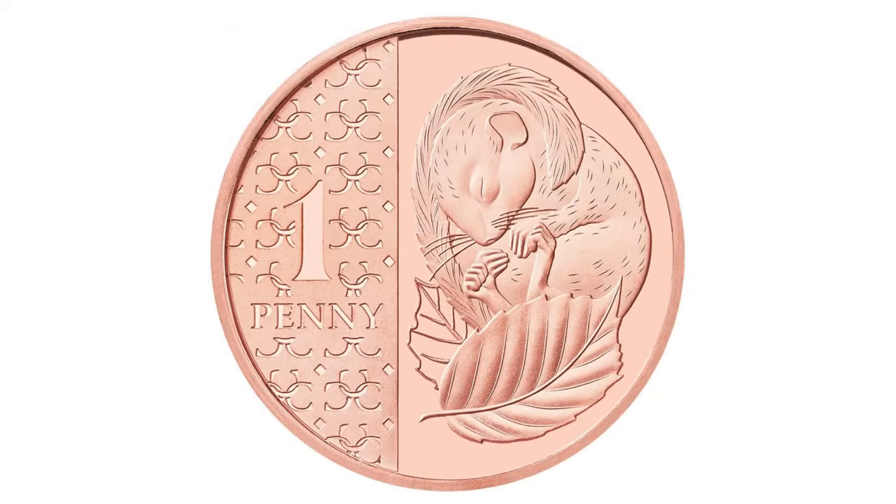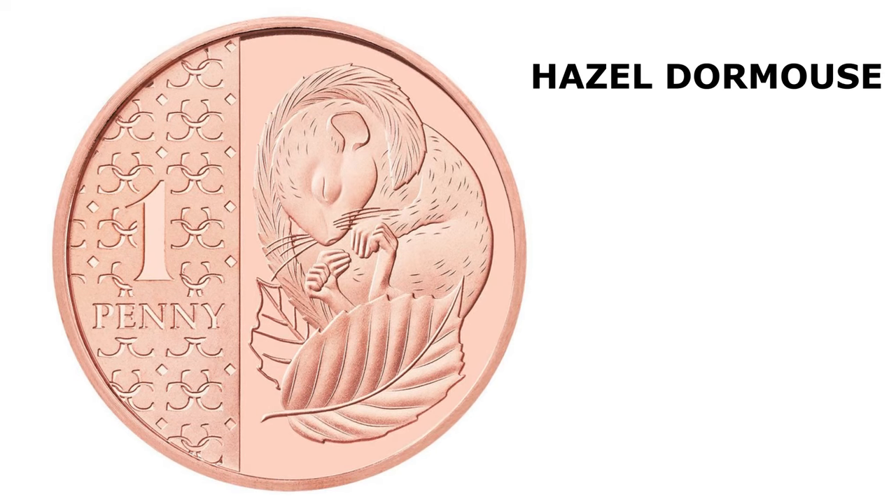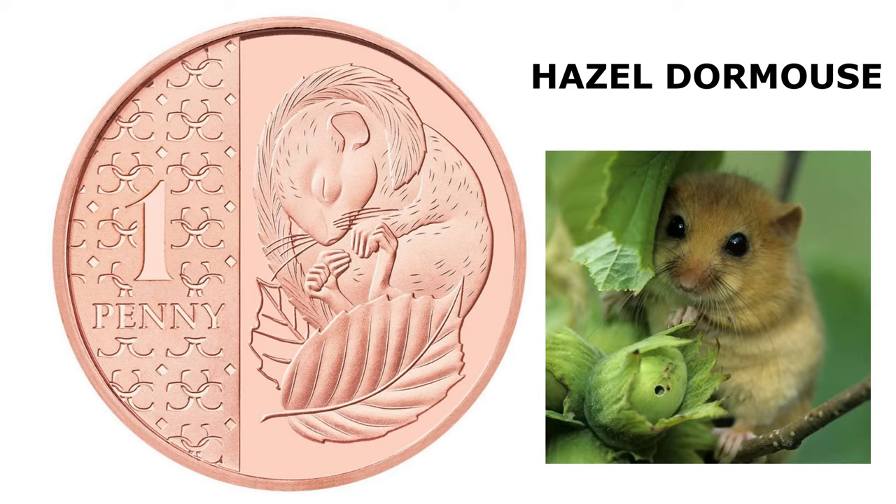Let's have a look at the first one: the penny — the one penny, not the one pence, as I said on the BBC last night. Pence is plural. It's a penny. This design is a hazel dormouse, described by the Woodland Trust as sleepy, charming and undeniably cute. It needs trees to survive and is seriously endangered.